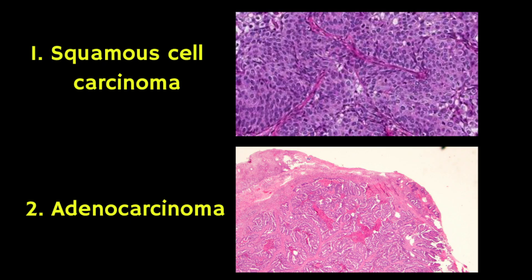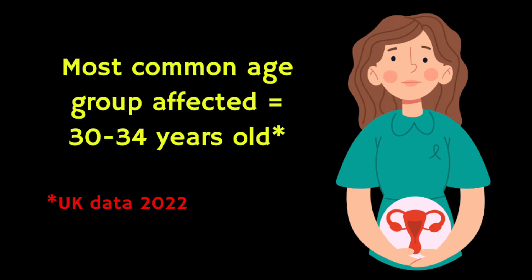The two commonest types of cervical cancer are squamous cell carcinomas and adenocarcinomas, and the peak incidence of cervical cancer is in women between 30 and 34 years old in the UK.